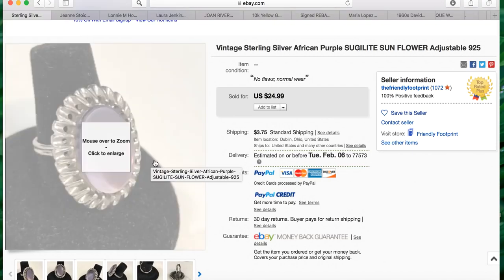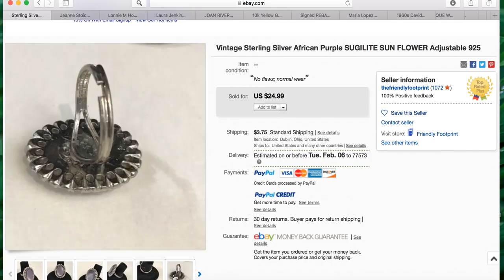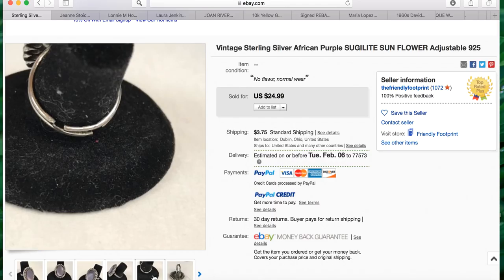The next item is from Angela in our jewelry group. Angela paid ten dollars for this ring — she originally intended to keep it for herself, then decided to sell it. It sold for $24.99. Her title reads: vintage sterling silver African purple silgalite sunflower adjustable 925. Angela has some really awesome pictures here as well.